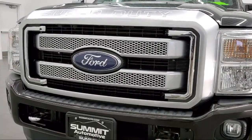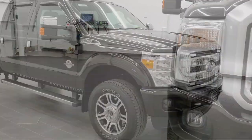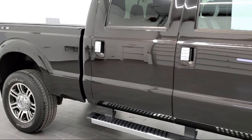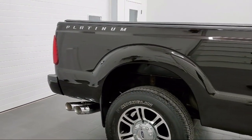It comes equipped with power outside mirrors, rear spoiler, air conditioning, traction control, cruise control, CD player, adjustable steering wheel, fog lights, anti-lock braking, driver front airbag, and much more.